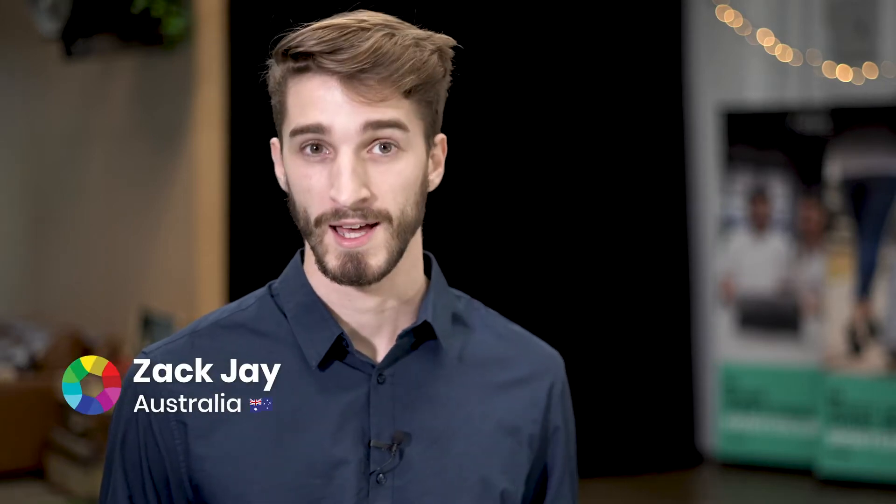Thanks guys. Now that Andrew has you looking good in front of camera, it's time to get you sounding good. For this we're going to look at enhancing your vocal delivery and since we're looking into voice, who better to talk to than our creative producer Chelsea, who moonlights as a vocal coach.